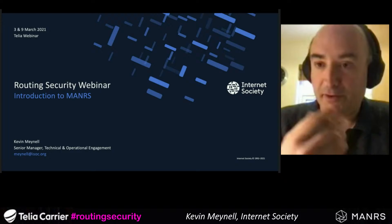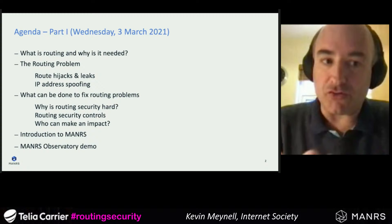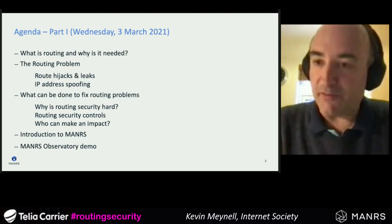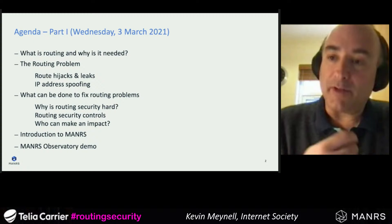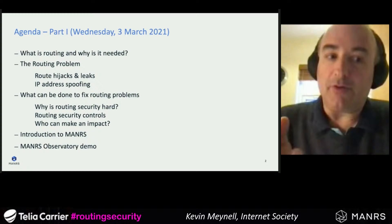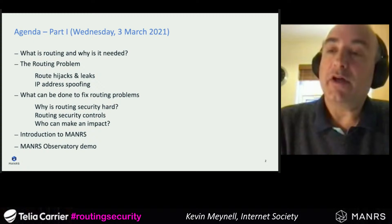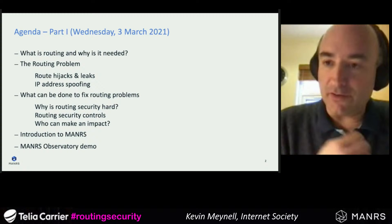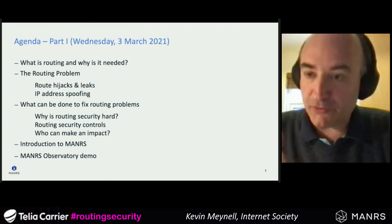This is a two-part webinar. This morning I'm going to run through the introductory part, covering what routing is and why it's needed — a brief introduction if you're not familiar with routing. I'll explain what the routing problem is, why you should be aware of it, what can be done to fix routing problems, why routing security is so hard, what controls can be implemented and who should be doing this. Finally, I'll give an introduction to MANRS itself and demonstrate a tool called the MANRS Observatory.